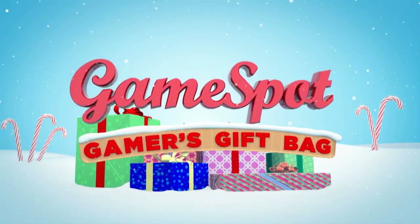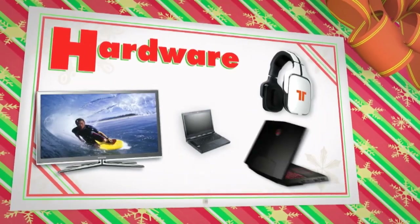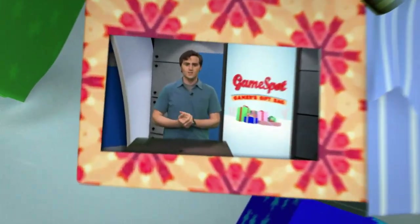The holiday season is upon us once again, and GameSpot's back with a Gamer's Gift Bag to help you get the best in gaming under your tree this year. If you're looking for some new hardware to go with your game systems, here are some suggestions to make sure your gaming experience is a whole lot more entertaining this winter.